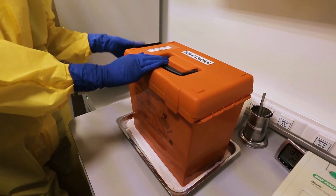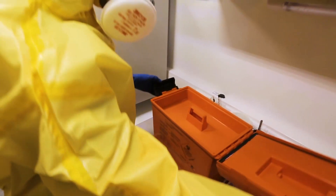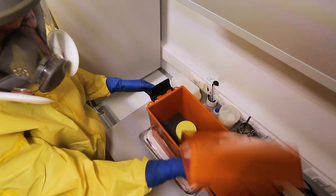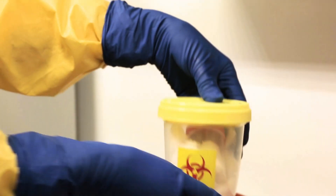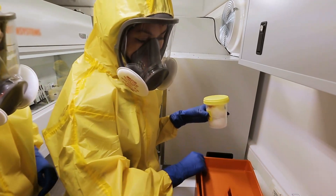We open the biocarrier. When you work with real samples, do you get anxious at this moment? Of course it's a drill, not a real epidemic. But a bacterium or a virus inside the sample is quite real.